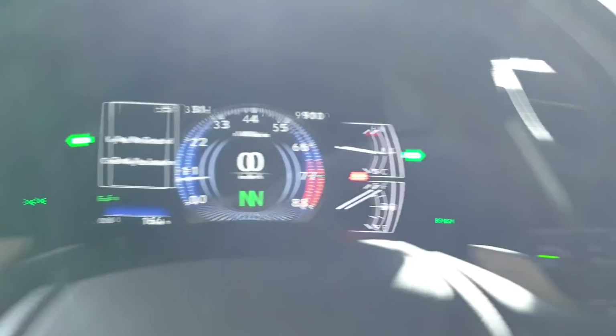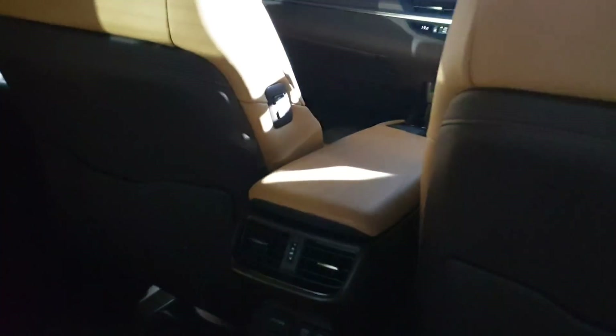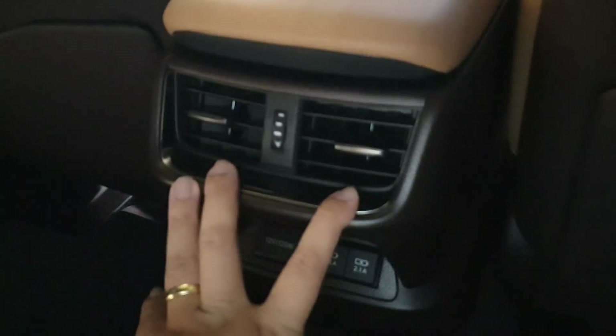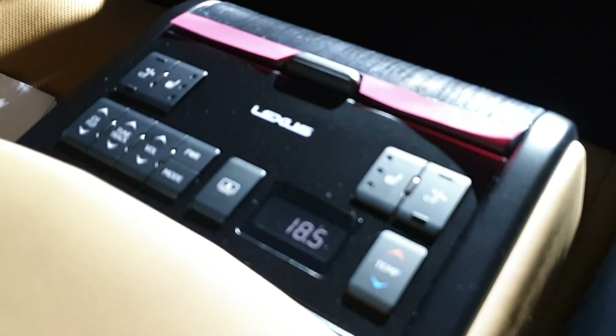In the back seat: fantastic legroom, good thigh support, and a great recline angle on the seats. Headroom is surprisingly low — Lexus describes this vehicle as having a bit of a coupe profile, so the roofline runs a bit low at the rear.